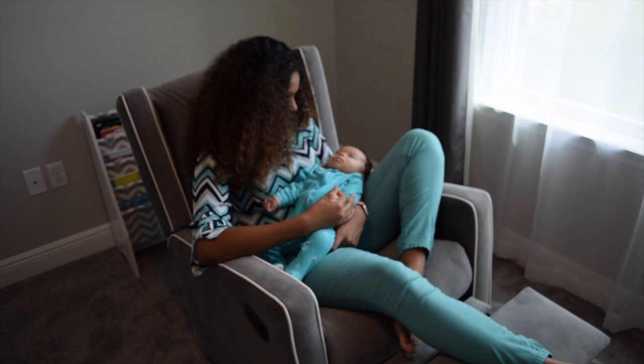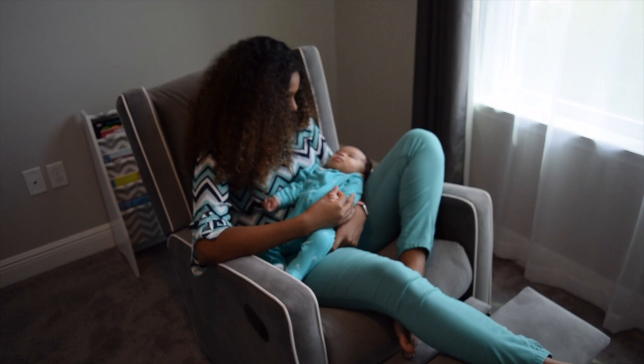If you are interested in this nursery chair please be sure to click on the link in the description below. I hope you guys have enjoyed today's review and I look forward to posting about additional products soon. Please remember to subscribe to my channel and you can also check out my blog at hurrymama.com.